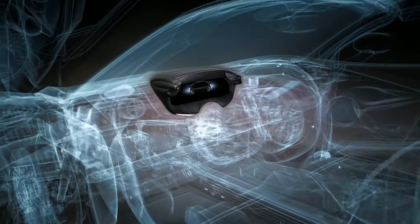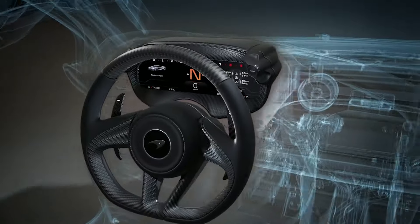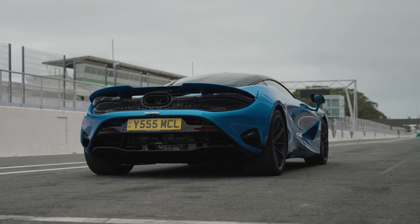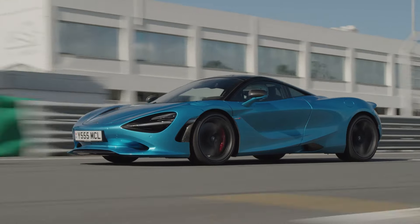The numbers speak for themselves. The 750S accelerates from 0 to 100 kilometers an hour in just 2.8 seconds, with a top speed of 332 kilometers an hour. It's not just fast — it's a lightning bolt on wheels.